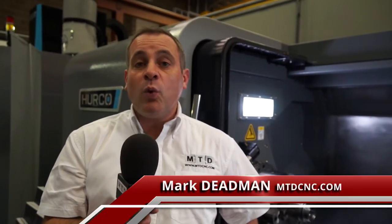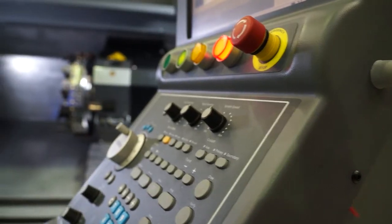Herco have been growing the turning side of their business. Here is one example of their machines — it's the TM12 iron.